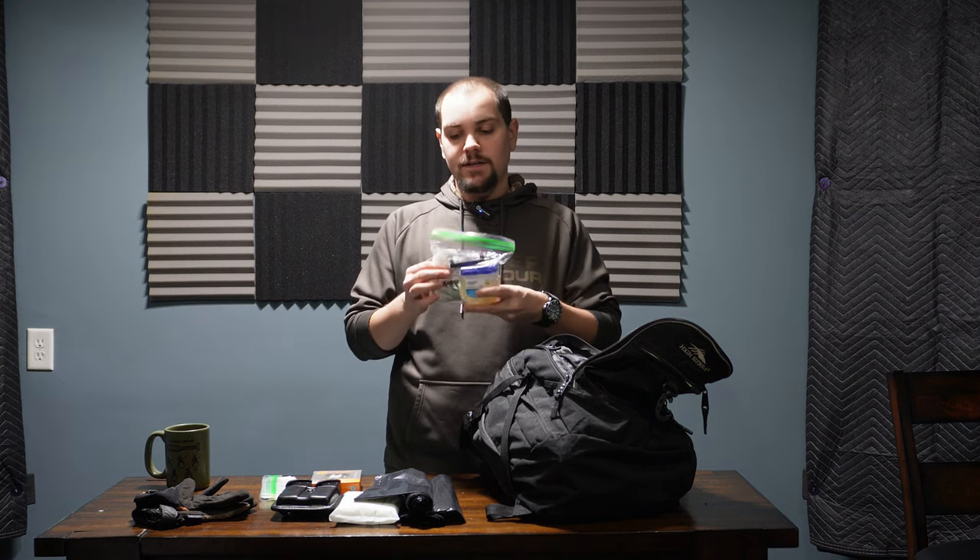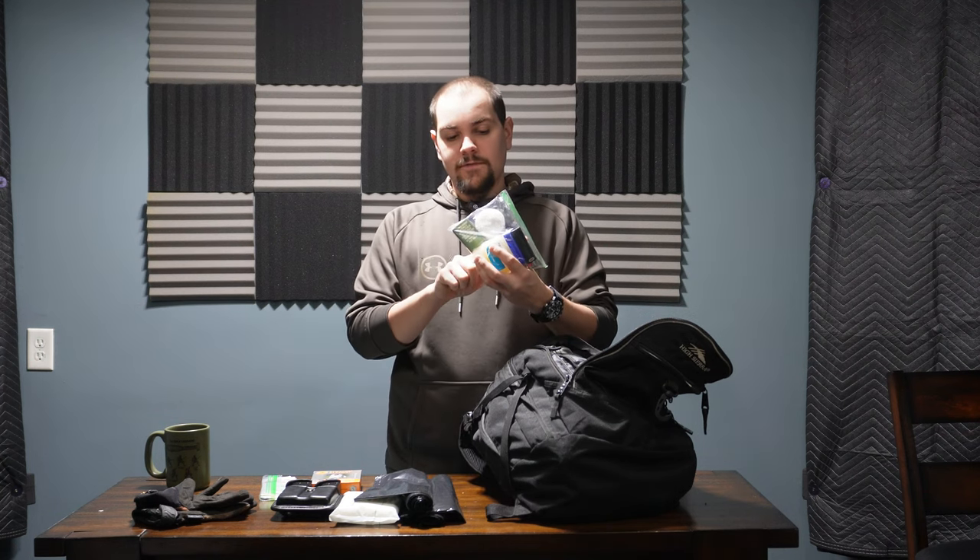Next I have fire starters: a lighter, matches, and Vaseline with cotton rounds — it's just a really good way to start a fire. The Vaseline also doubles as lip balm or a treatment for cracked hands if you're out in the cold, which makes things a lot more comfortable especially if it's going to take a day or two to get home. Everything else here is pretty lightweight so I'd carry it even if I don't end up needing to start a fire.